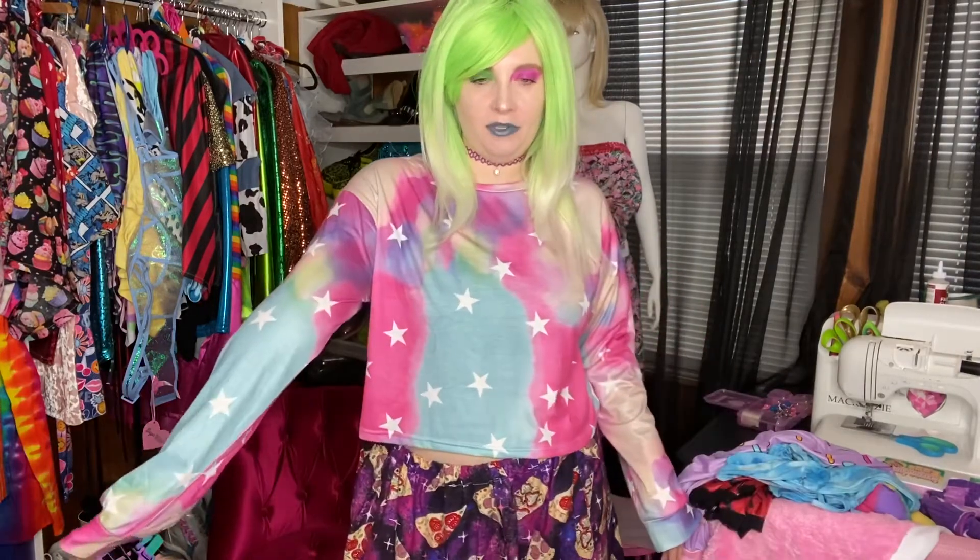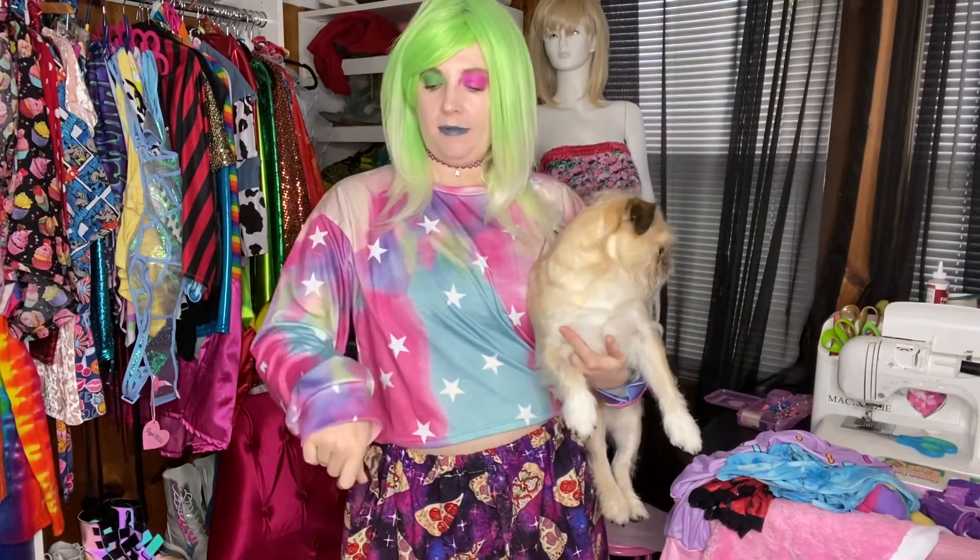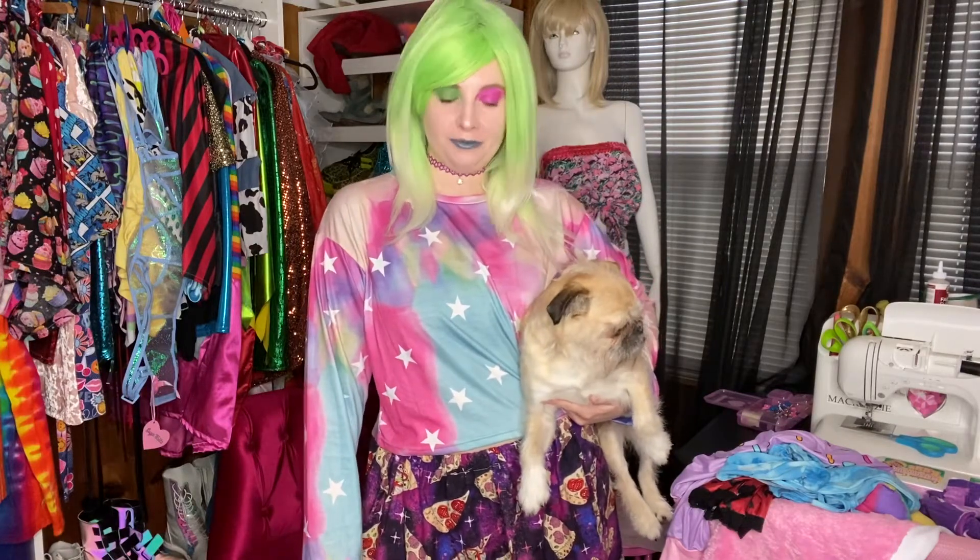All right, so here is the first top — the tie-dye rainbow star top. I really like this one a lot. It's pretty big for it being a large, and I like how roomy it is. Overall I'm super pleased with this — very easy to just throw on if I want to go run errands or whatever.